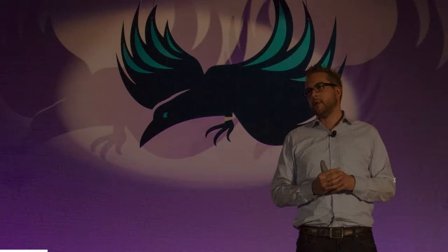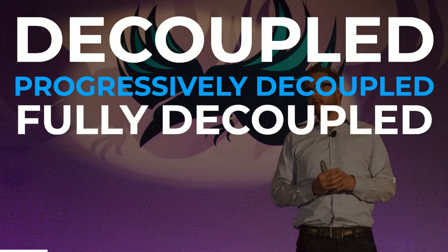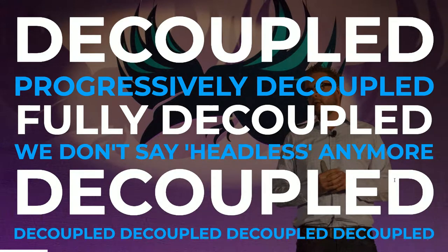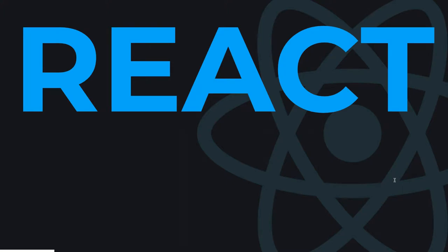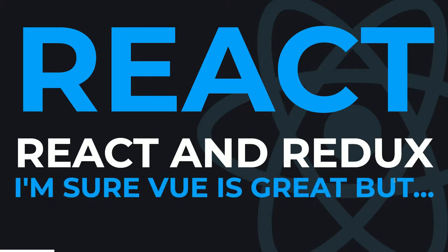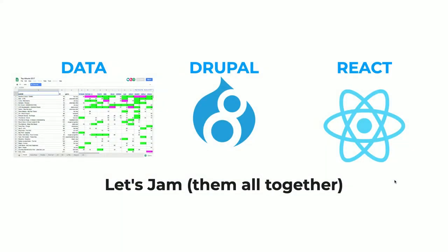Around that time, I was hearing all kinds of things in the Drupal community about decoupled and progressively decoupling things — fully decoupling an application. We're not saying headless anymore; it's decoupled now. It was a hot topic and something I wanted to learn more about. I was also hearing all kinds of stuff about React, Redux for state management, and other frameworks — but wanted to learn more about React specifically. This was a nice opportunity where all these things could come together as a way to learn.